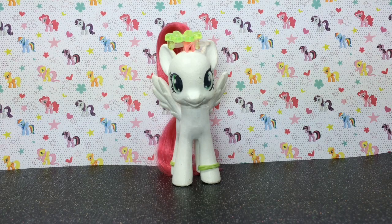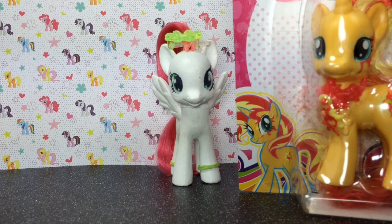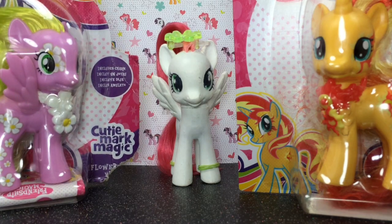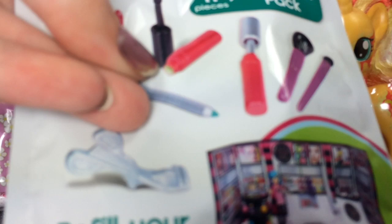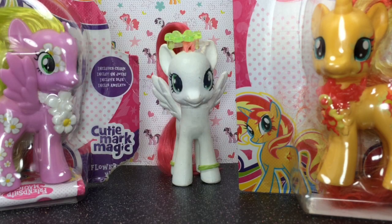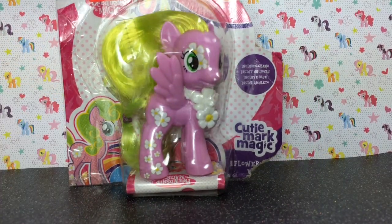Hi everybody! Today I'm doing another review. I'm going to be reviewing a Sunset Shimmer toy, a Flower Wishes toy, and a little My World makeup thing. Let's get started!